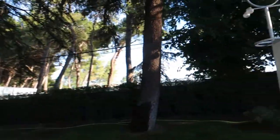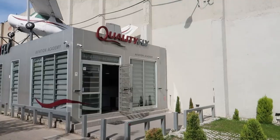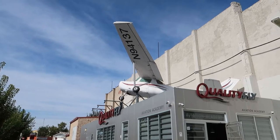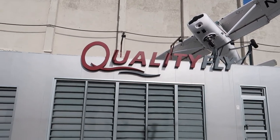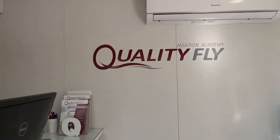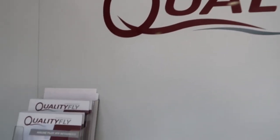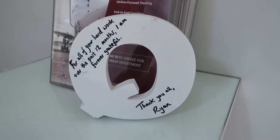QualityFly's facilities are located at Madrid Cuatro Vientos Airport. There was a presentation by an EasyJet captain who was also an operations manager for that airline. He shared industry insight, current recruitment needs, and the kind of skill set airlines are looking for. He was available to answer all of our questions — and there were loads of them. After that, all current QualityFly students lined up and we were able to ask them about their personal experiences and training.